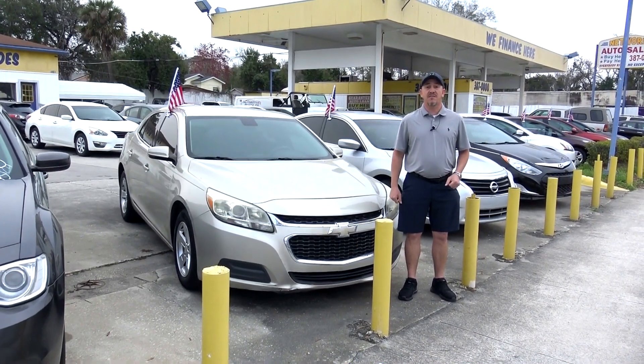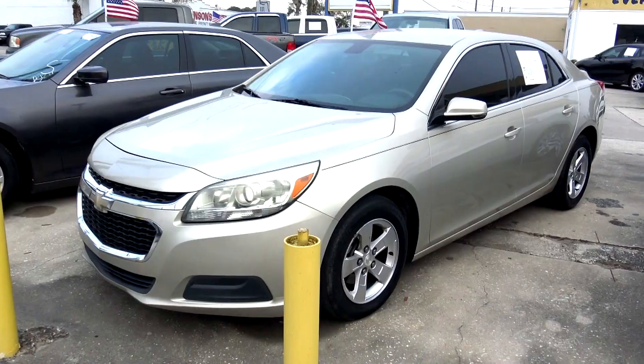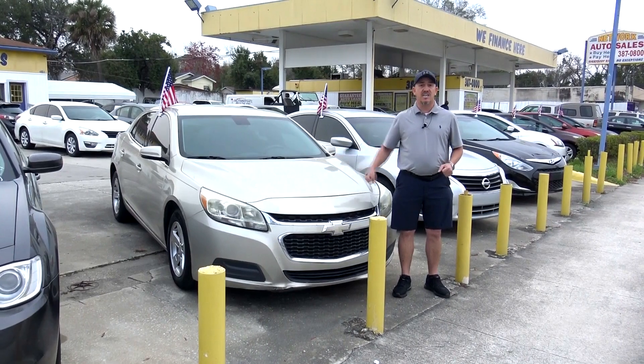Hello guys, my name is Chad with Network Auto Sales and I've got an awesome car that I want to show you, this 2015 Chevy Malibu LT.